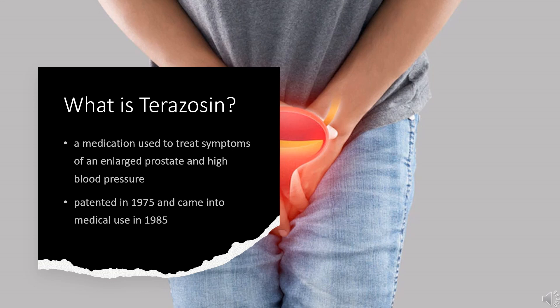Terazosin was patented in 1975 and came into medical use in 1985. It is available as a generic medication. In 2020, it was the 211th most commonly prescribed medication in the United States, with more than 2 million prescriptions.